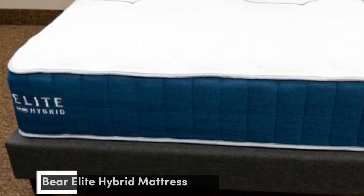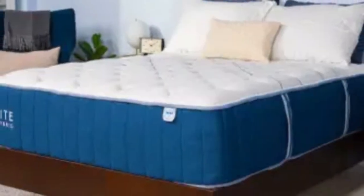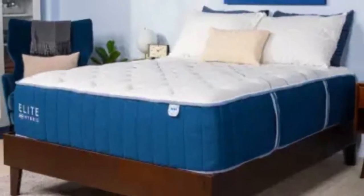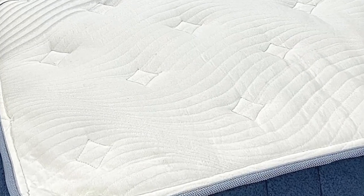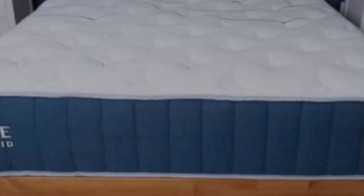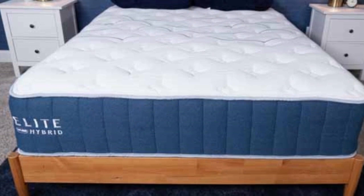Number 4. Most of our testers found the Bear Elite Hybrid comfortable, thanks to adaptive foam layers that reduce pressure, a supportive coil system, and cooling components that cut down on heat buildup. The mattress is available in three firmness levels, and if you opt for a split king size, Bear lets you choose a different firmness for each side of the bed.